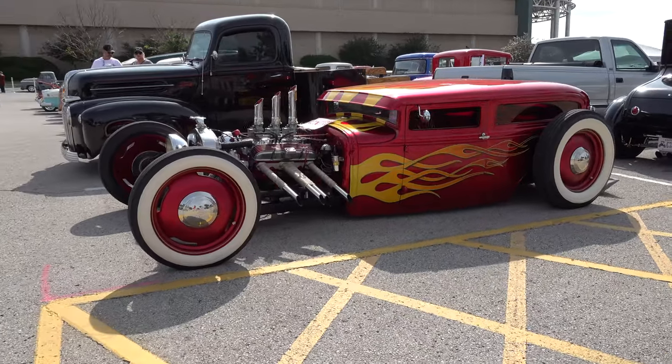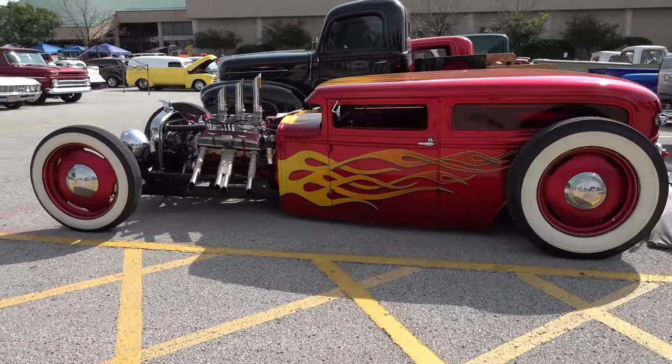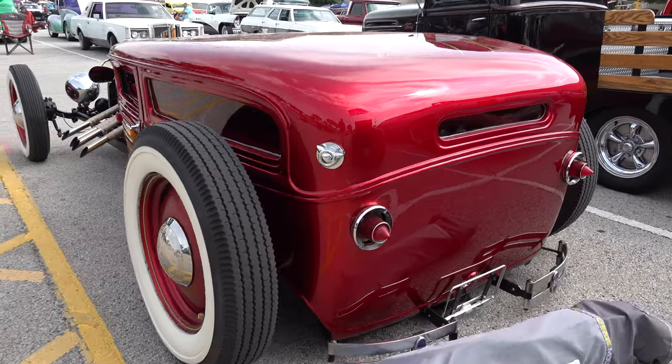How cool is that? I mean, it's just like a cartoon drawing that you can drive, and the paint — you just want to lick the paint. It is so beautiful.